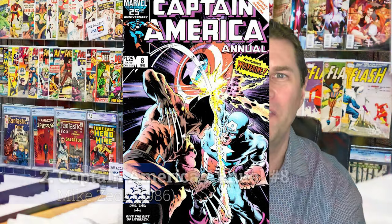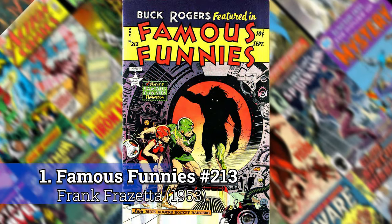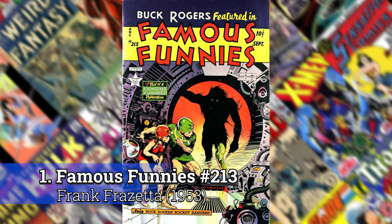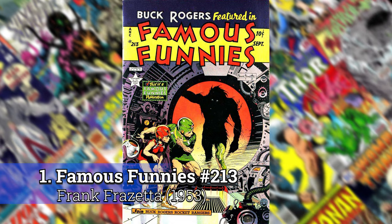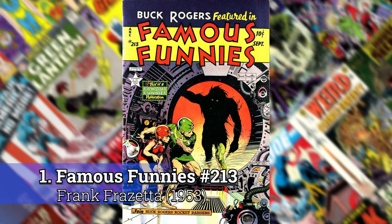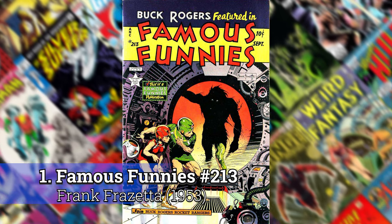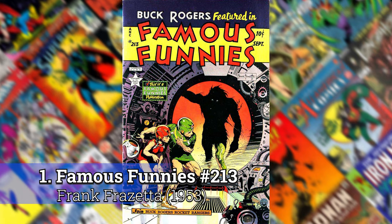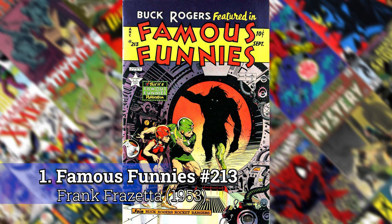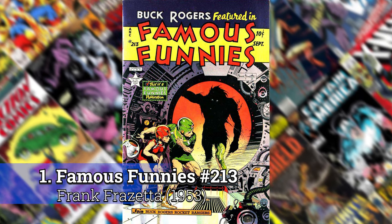And finally, number 1: Famous Funnies number 213 by Frank Frazetta. Frank is my favorite artist on this list, and because the Famous Funnies covers were his best comic book covers, I simply had to choose my favorite of those covers. All of them could have made the list, but then I wouldn't have had any other artists or covers. According to Frank Frazetta, this specific one was done at a time that he considered to be the peak of his artistic ability. So Frank is in agreement — this is the number one comic book cover.